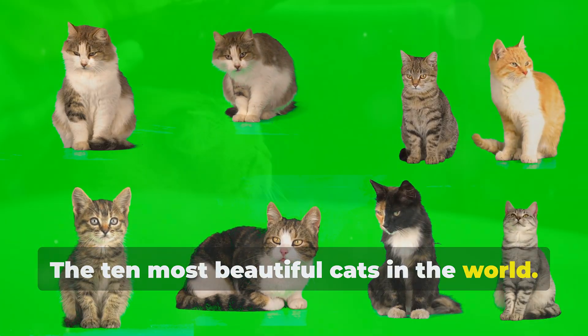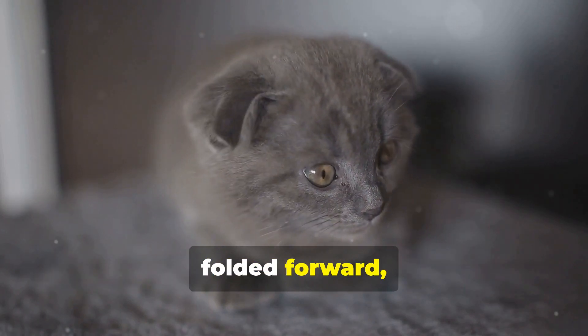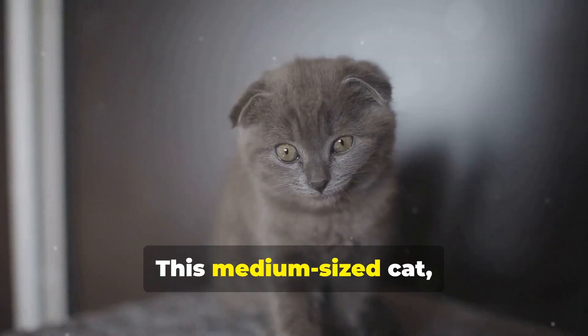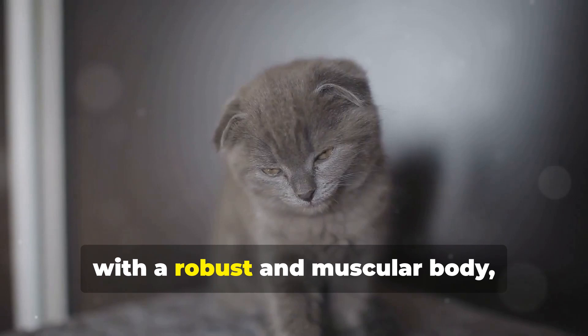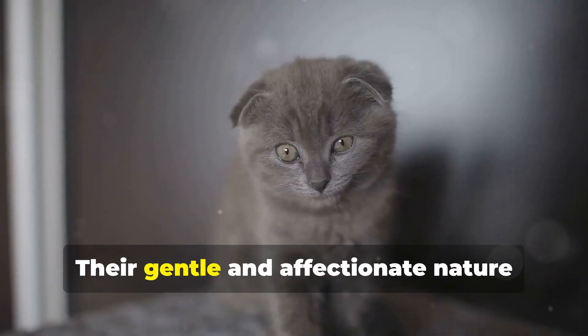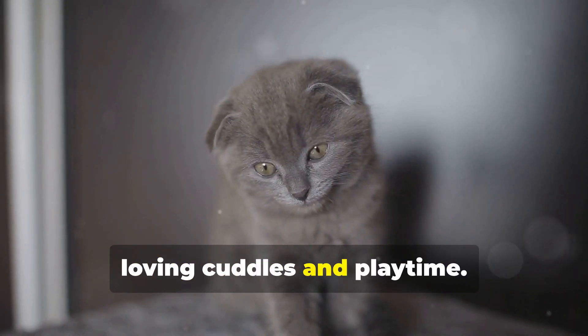The 10 Most Beautiful Cats in the World. 1. Scottish Fold. The Scottish Fold is famous for its ears folded forward, giving it a unique and adorable appearance. This medium-sized cat, with a robust and muscular body, can have either short or long fur. Their gentle and affectionate nature makes them ideal companions, loving cuddles and playtime.